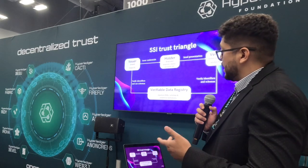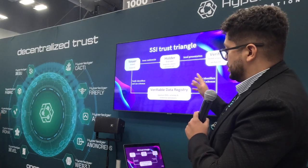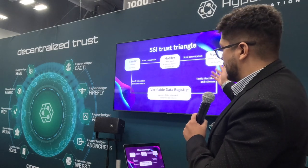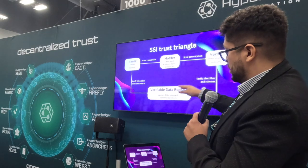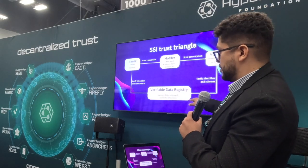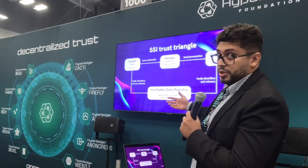Self-sovereign identity uses the famous trust triangle, which involves three actors: an issuer, a holder, and a verifier. In self-sovereign identity, we have an additional layer of technology called the verifiable data registry, which usually represents a blockchain or some sort of distributed ledger.